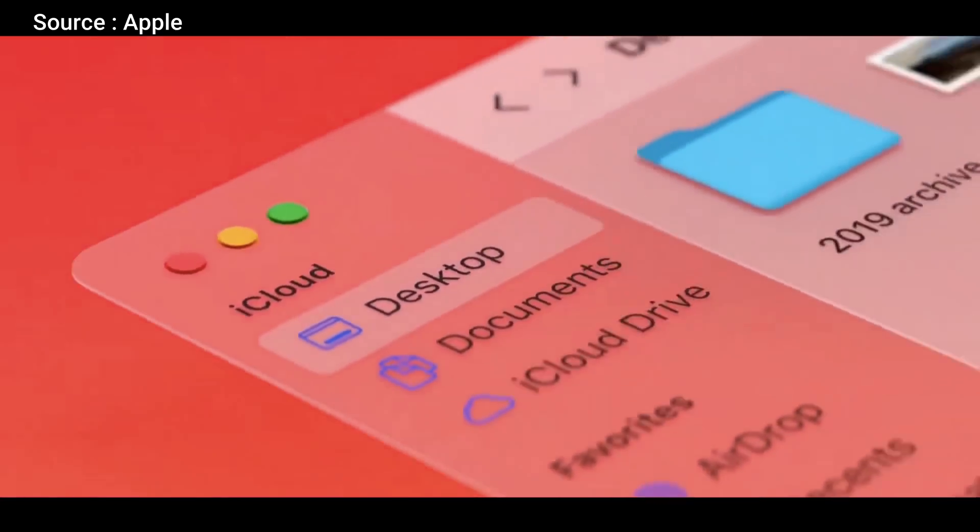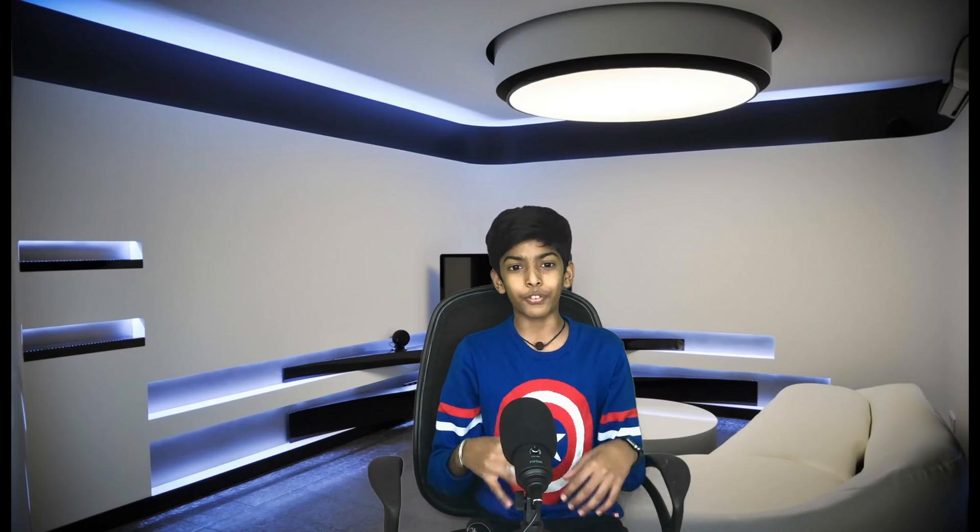Now let's move on to macOS Big Sur. There are new app announcements like sidebars and refreshed toolbars, similar to iPadOS. There's also a new refreshed look to the dock. I personally like the old dock because the icons in macOS Big Sur are not as good looking as in macOS Catalina.